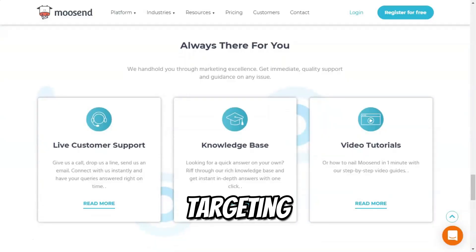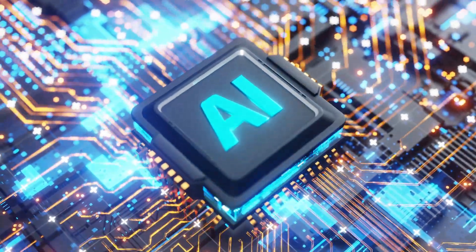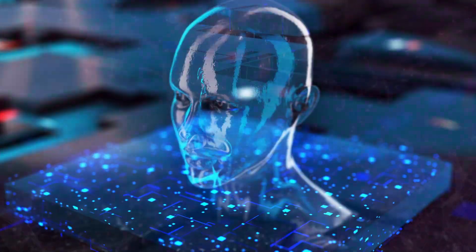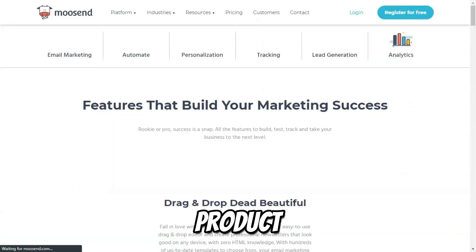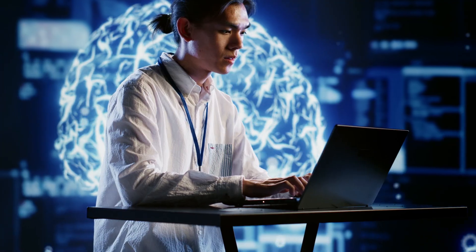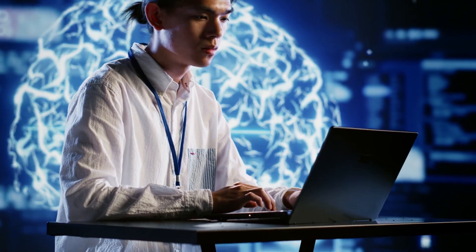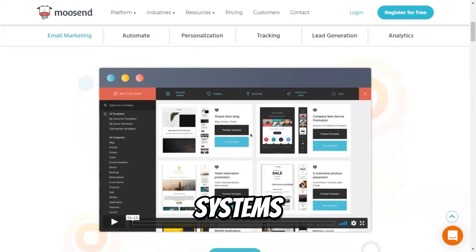One of Musend's standout features is its AI-powered product recommendations. The platform analyzes subscriber behavior and preferences to provide tailored product suggestions, enhancing the shopping experience for e-commerce businesses. This feature can significantly boost sales by presenting subscribers with items they are likely to purchase based on their interests. Musend also seamlessly integrates with numerous third-party applications, including popular e-commerce platforms like WooCommerce and Shopify, as well as CRM systems and social media.